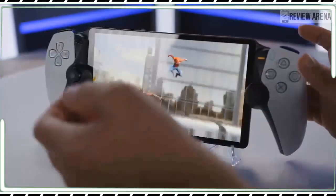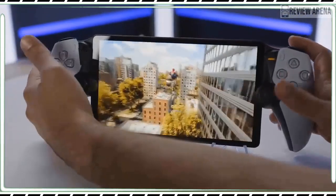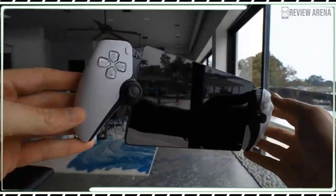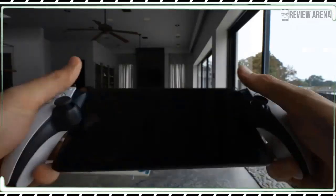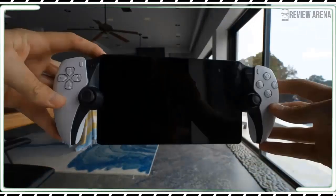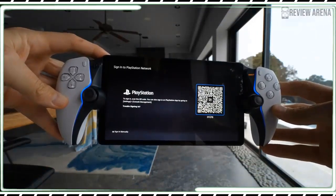You can already do that with almost any smartphone and a compatible controller. The Backbone One costs half as much as the Portal and is much less bulky. Likewise, a high-end phone has a screen that's likely much sharper and more vivid than the Portal's mediocre display.